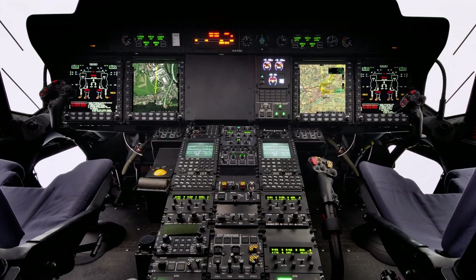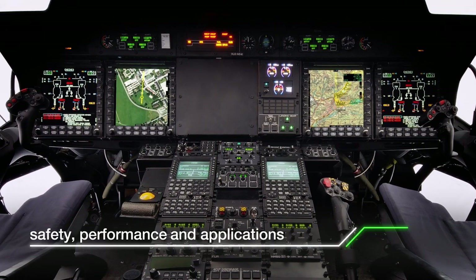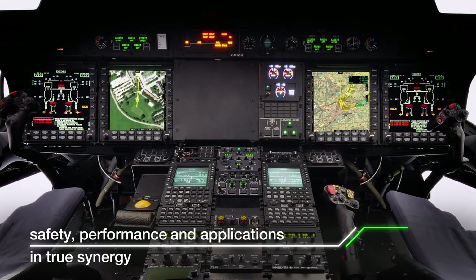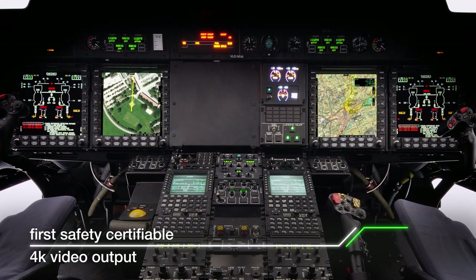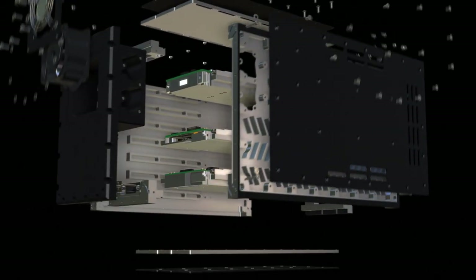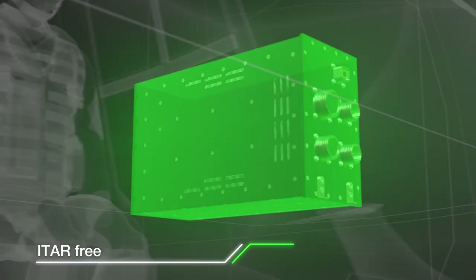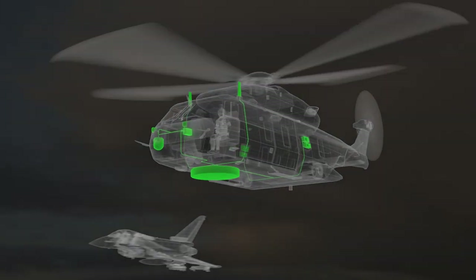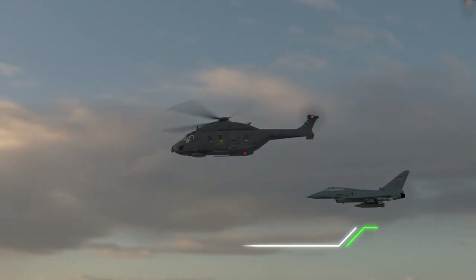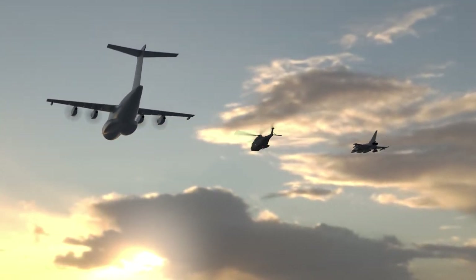The Hensoldt mission computer provides safety, performance, and applications in true synergy, and features the world's first safety-certifiable 4K video output. The Hensoldt mission computer not only meets your modern DO-254/178C certified technology requirements — it surpasses them, whilst reducing your costs and risks and accelerating your time to market.